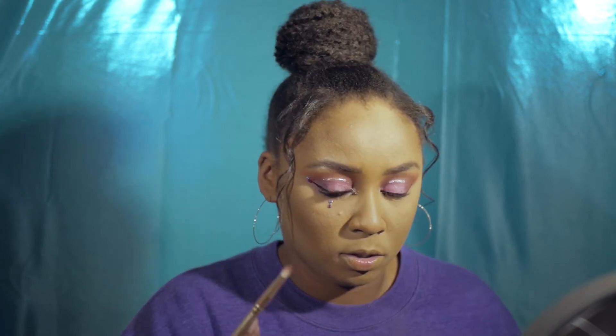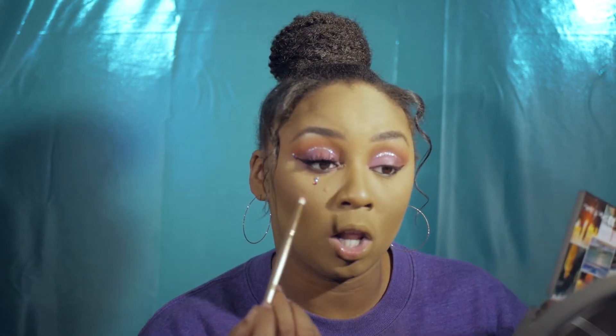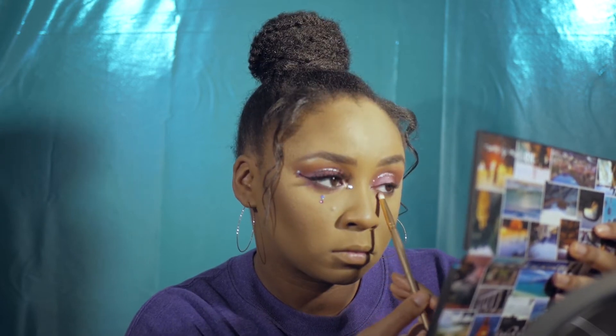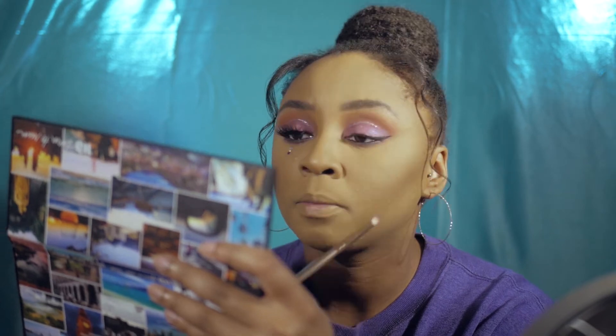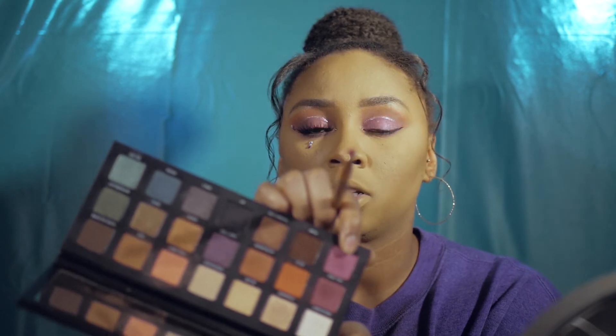Now I'm using a pencil brush from the Morphe gold collection I got at Ulta. I'm taking Hell Rod — the purple — and smudging it on my lower lash line, taking it really low and dragging it underneath the wing. Then I'm taking Wild Heart, the shimmer pink, and smudging it underneath the purple, going even lower for a dramatic lower lash effect.